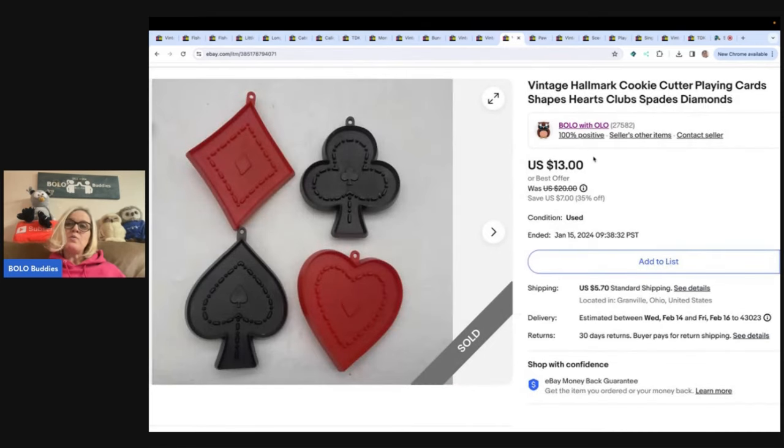These are vintage Hallmark cookie cutters — playing card shapes: hearts, clubs, spades, diamonds. I sold these for $10 best offer and the buyer paid shipping. I got these at an estate sale clean out for free.